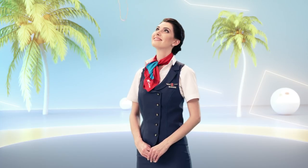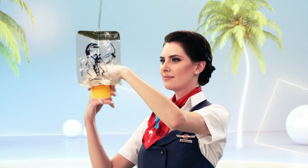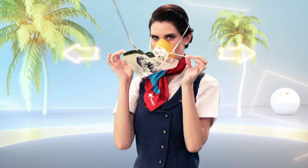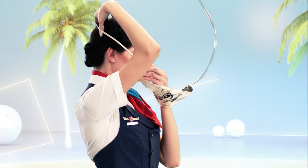If cabin pressure changes during the flight, oxygen masks will appear automatically above your seat. In this case, pull the nearest mask towards you, place it over your nose and mouth, adjust the elastic strap to fit around your head and breathe normally. Put on your own mask before assisting others.